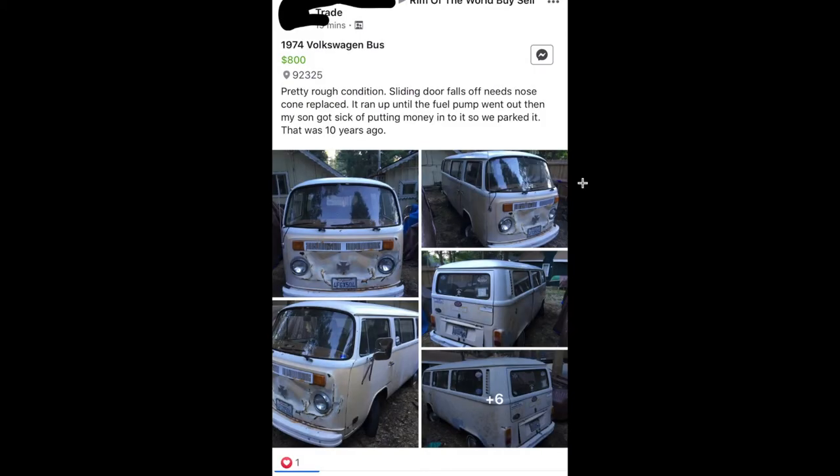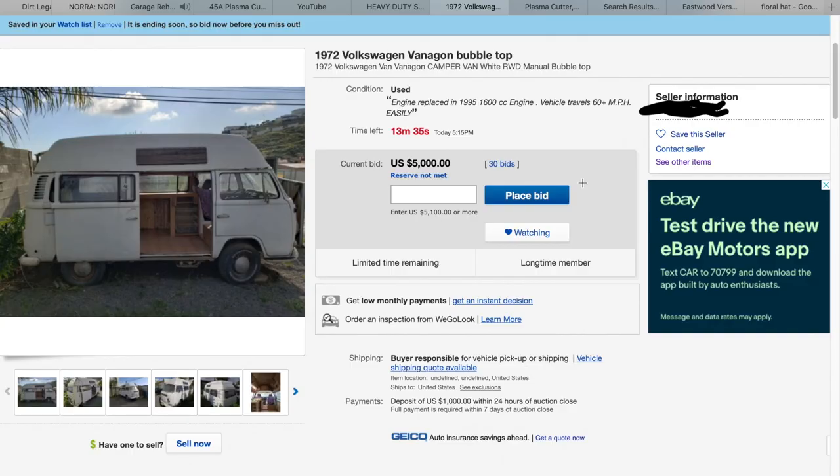This one was up in Lake Arrowhead or Crestline and it was only 800 bucks. I messaged the guy and said 'Hey, would you take $1,500? I'll come grab it right now.' He said someone's already on their way. Sometimes you gotta offer more if you know it's a good deal and it's gonna go fast — 800 bucks for a bus. All it needed was a fuel pump.